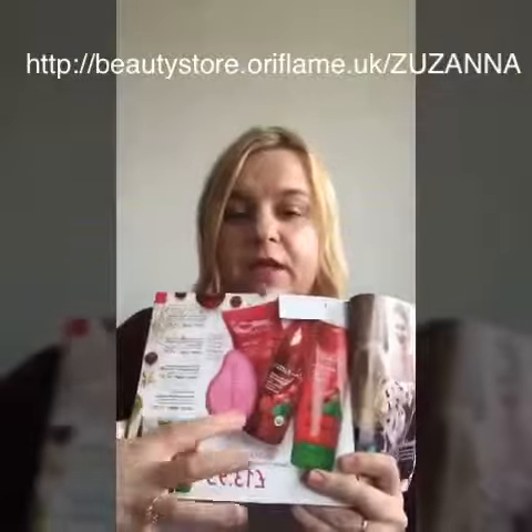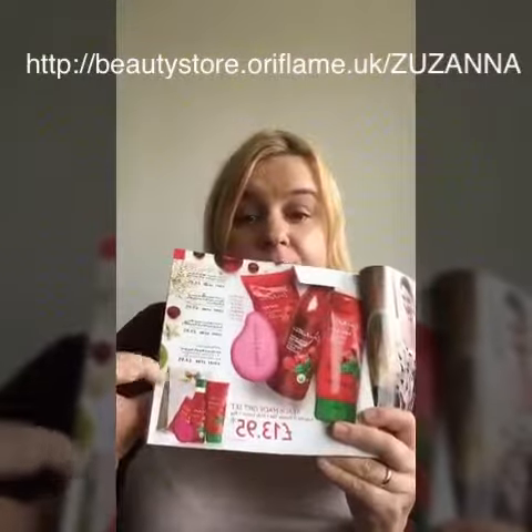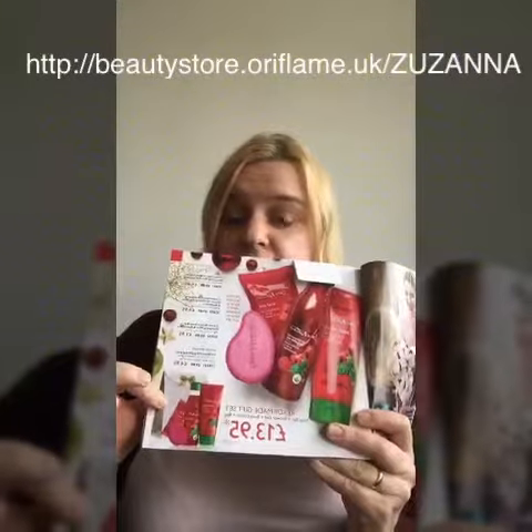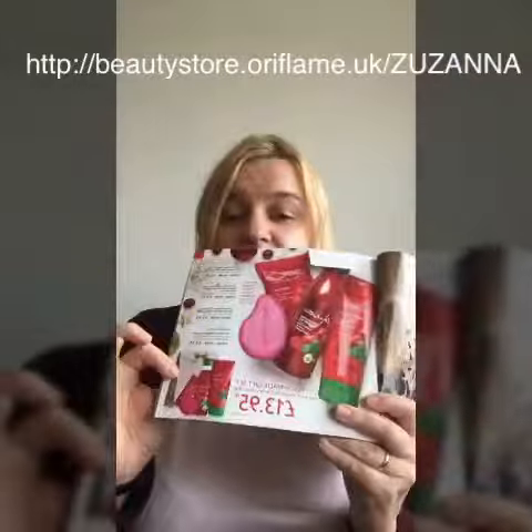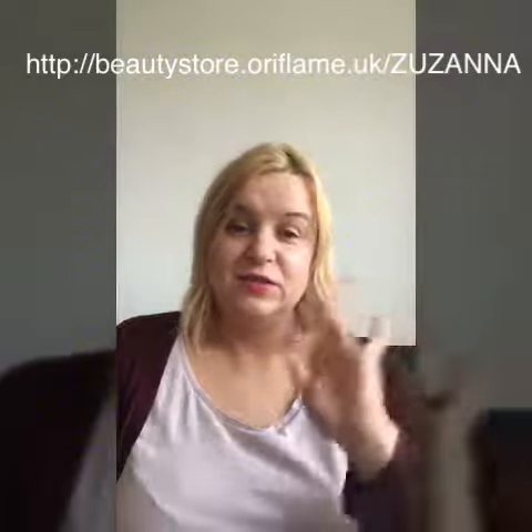Especially in this catalog, it comes in a beautiful set together with soap and a gift box — ready-made and perfect as a gift under the Christmas tree. At this price, it's definitely worth getting. I hope you enjoy it — see you soon, bye!